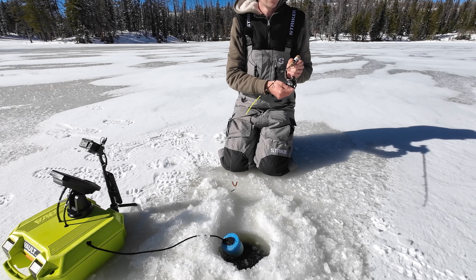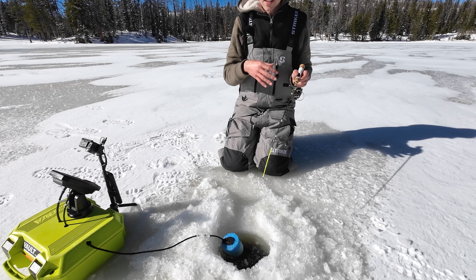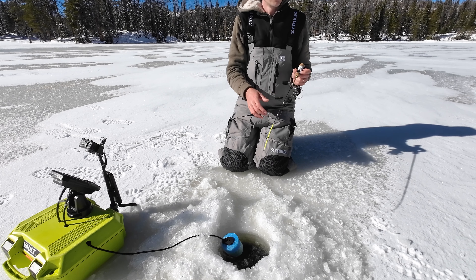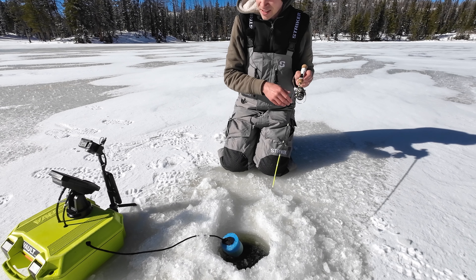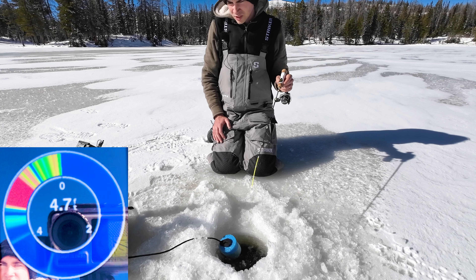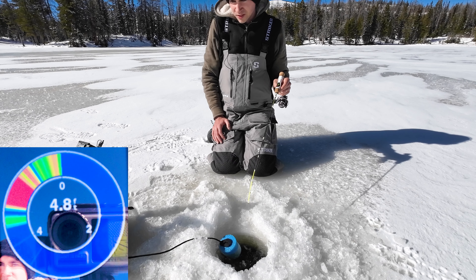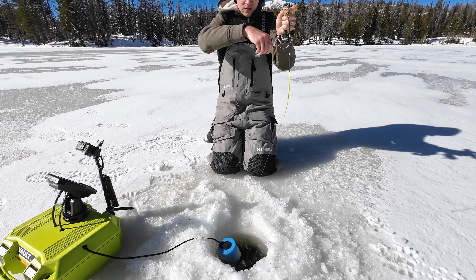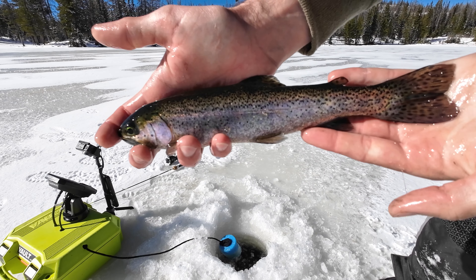Just popped another hole pretty close to the bank, about five feet deep. This is where I would normally cast from the bank during open water, so let's see what it's like ice fishing here. Still at four feet - that's a mark. Good hit - got a rainbow trout. Nothing too special, just a rainbow trout. See you buddy.